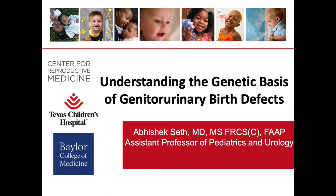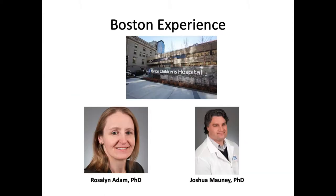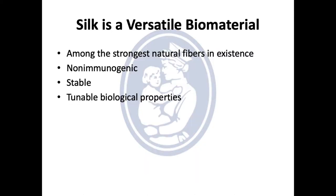When I left Vancouver, I went to Boston, and I spent the first two years in Boston under the tutelage of Dr. Rosalind Adam and Joshua Mawney doing tissue engineering research, which was very sensational and translational, and I got into it right away. In 2010 to 2012,